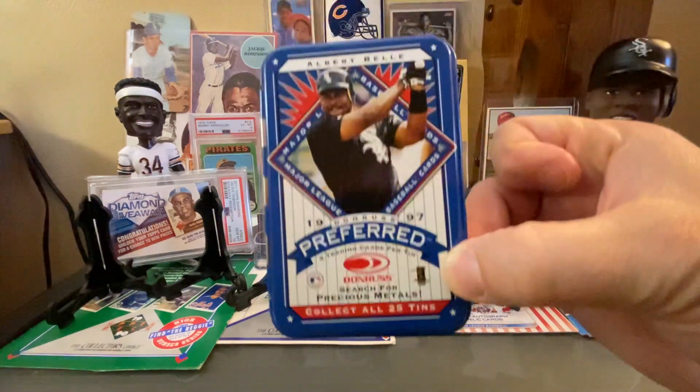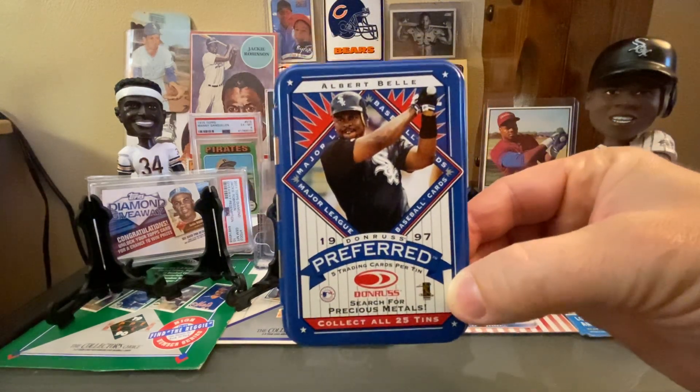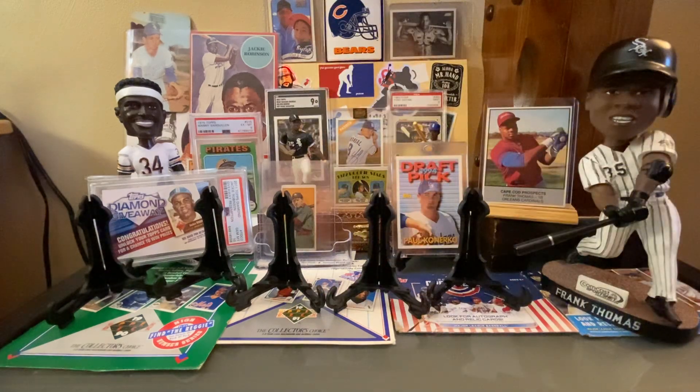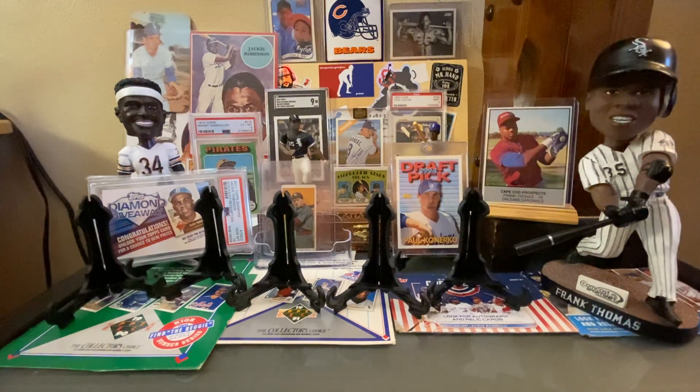One thing that actually counts on TCDB is a 1997 tin with Albert Bell on the cover from Donruss Preferred. These are in TCDB so it does count. Inside the tin were two really cool pins — we got this one and one with Curse of C. We love that stuff.